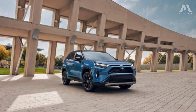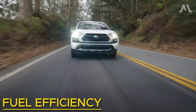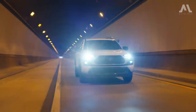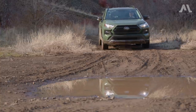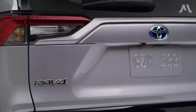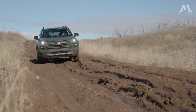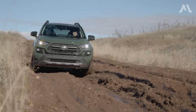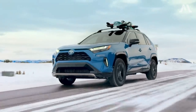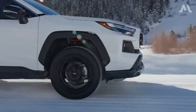In its LE trim with front-wheel drive, the Toyota RAV4 achieves 27 city, 35 highway, and 30 combined mpg. Even with the added traction of all-wheel drive, the same trim maintains remarkable efficiency at 27/34/30 mpg. The impact of powering two extra wheels barely affects overall efficiency, unless you opt for the heavier, more feature-packed trims, which average around 27/33/29 mpg.